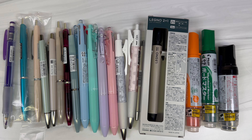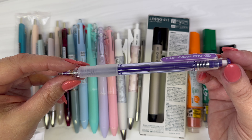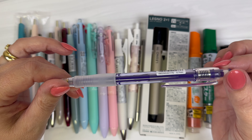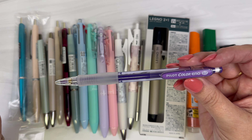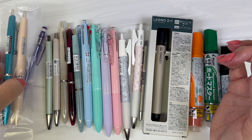Starting with the Color Eno pencil — this one is increasing significantly in percentage. For those not familiar, the Color Eno is a mechanical pencil for colored pencil lead and it comes in about eight different colors. This is going up 66% in price. It is originally a very inexpensive pencil, so dollar-wise it's not a huge jump, but percentage-wise it is significant.